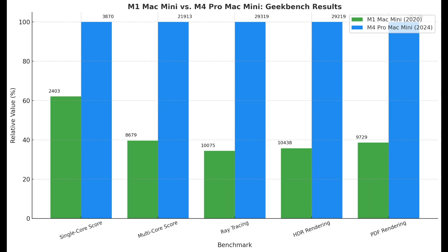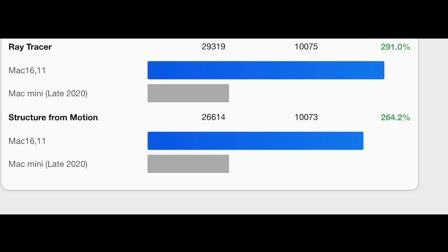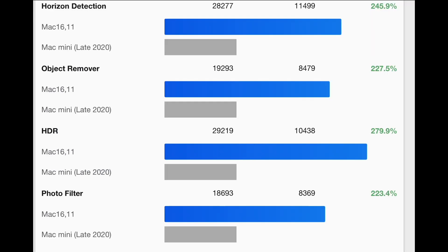The M4 Pro doesn't just excel in slicing — it's a beast across the board. Here are some of the most impressive results: ray tracing, where the M4 Pro processed tasks almost 3 times faster than the M1; HDR rendering, a 279% improvement; and PDF rendering, 259% faster.